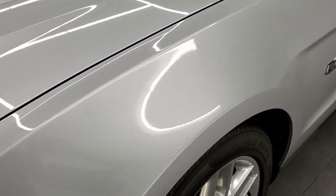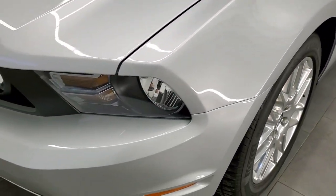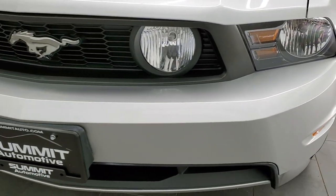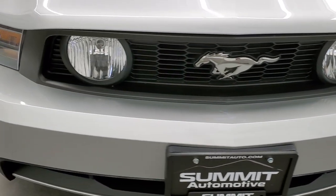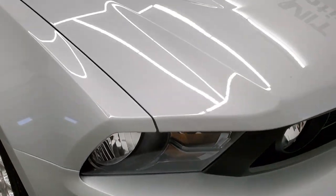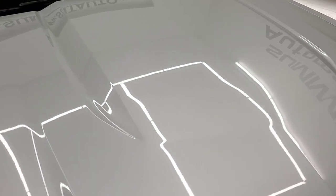The front fender is in excellent condition — I didn't see any dents or dings on there. Headlight lenses are crystal clear. The front bumper is in excellent shape; I didn't see any major dents, dings, or cracks on there. Looks really good. The hood is in pretty nice shape as well — didn't see any dents or dings.